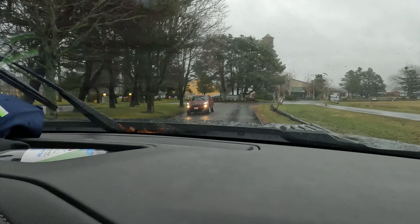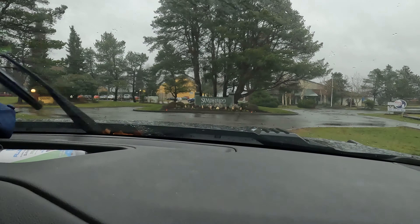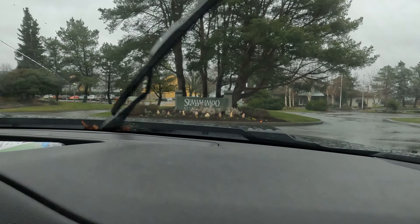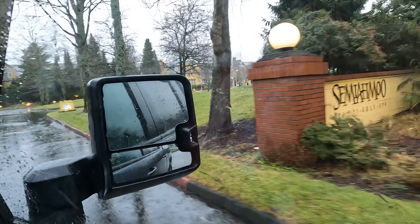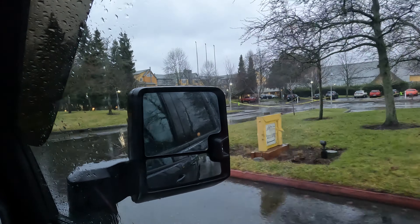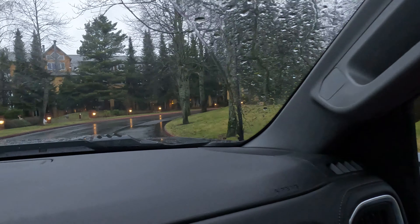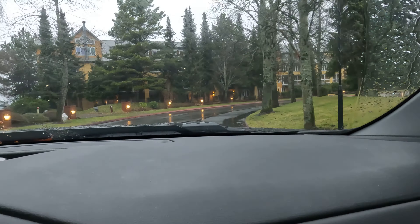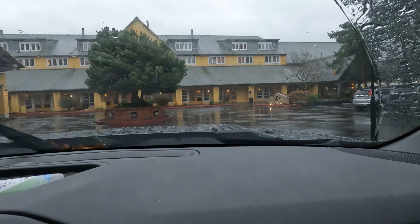And here we are — we're here at Semiahmoo! That yellow building reminds me of the resort from the Dirty Dancing movie. All right, here we go — and there's a spa too.